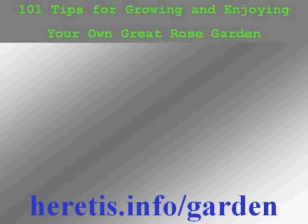Welcome to the introduction of 101 tips for growing and enjoying your own great rose garden. This information is located at heretis.info/garden.